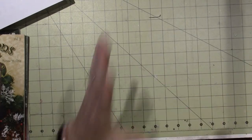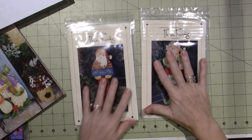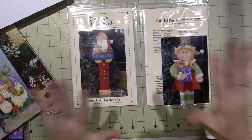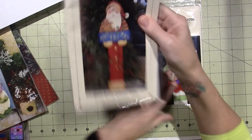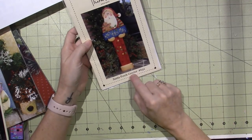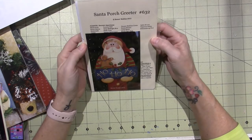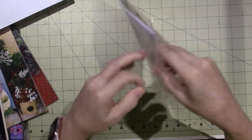Decorative painting is so great because these particular pattern packets are by Renee Mullins. She sits down and creates these designs. I'm going to do this one for you guys on camera. It's called Santa Porch Greeter, number 632, and if you go to Plum Purdy Designs - I'll put the website in the description box.